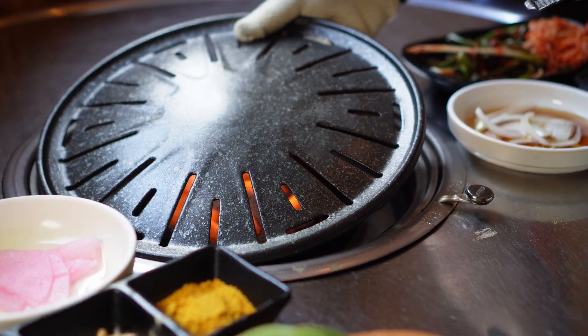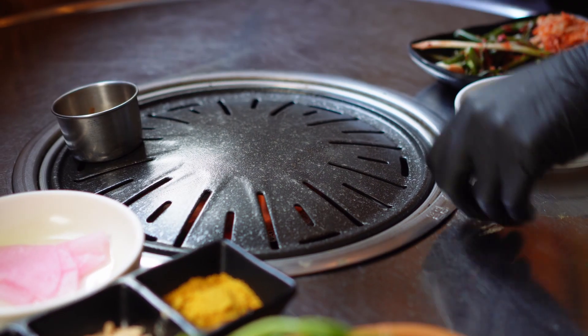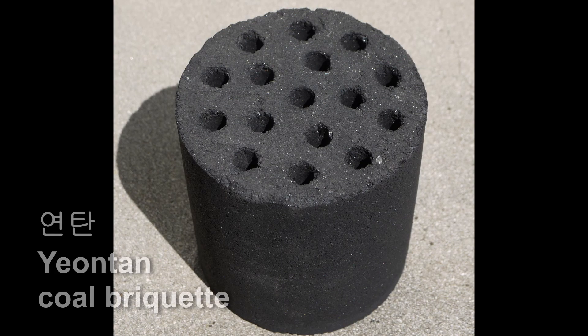First they bring out all of the banchan, and then they start up the barbecue in the middle of the table. I like the yontan. That is not charcoal - it's made of coal. But it's good for cooking; it gives a nice flavor. The yontan goki.